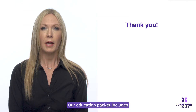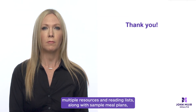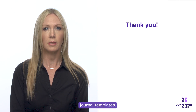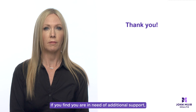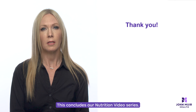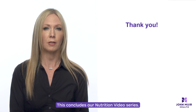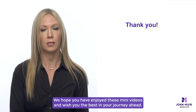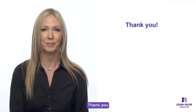Our education packet includes multiple resources and reading lists along with sample meal plans and journal templates. If you find you are in need of additional support, please feel free to reach out to one of the bariatric team members. This concludes our nutrition video series. We hope you have enjoyed these mini videos and wish you the best in your journey ahead. Thank you.